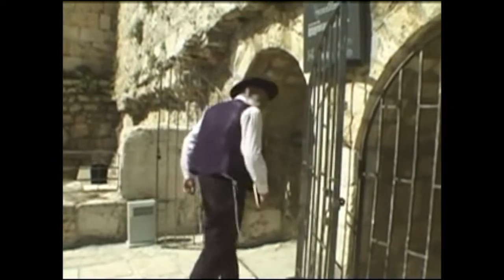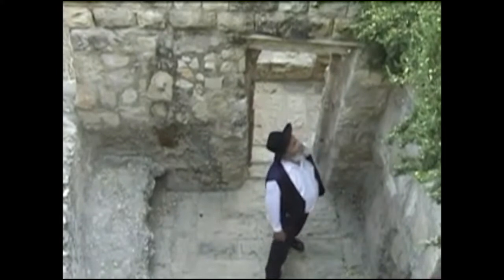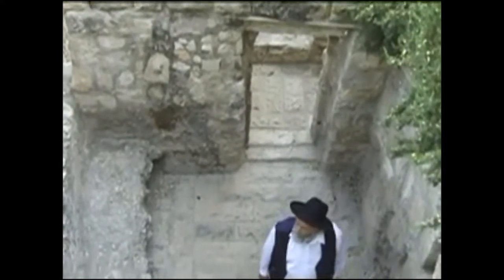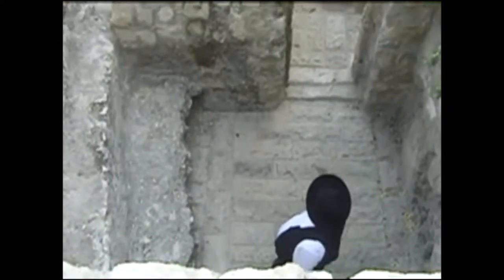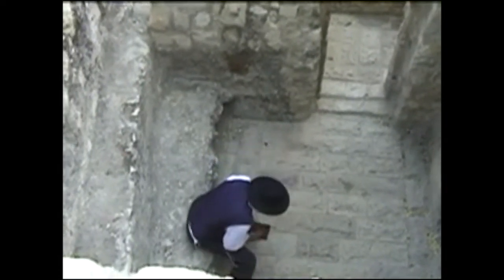There are also many excavations that have exposed houses and mikvot, which are ritual baths. Throughout the centuries, many cultures that came through, conquered, and inhabited the Holy Land built places here. We have the remnants of water cisterns, ritual baths, houses, and other things that were occupied through the ages.